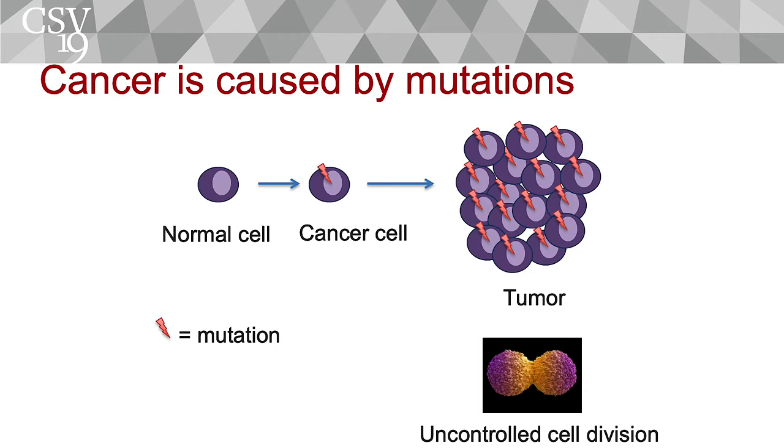Cancer is caused by mutations. Typically one cell acquires mutations in the DNA that make the cell start dividing without stopping. When you have enough of these cells, you basically have a tumor. Cells acquire multiple mutations — not only one. A typical cancer probably has somewhere between 20 and, in some cases, a thousand mutations that you see in one tumor.